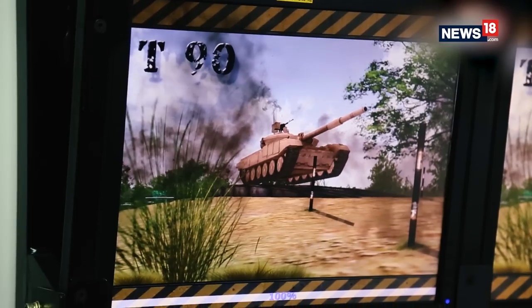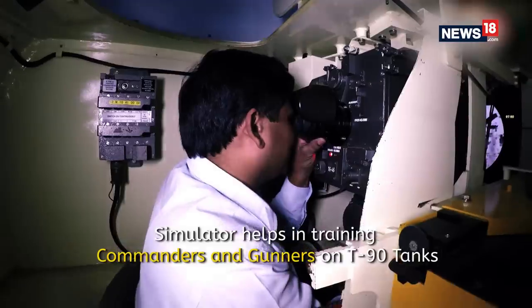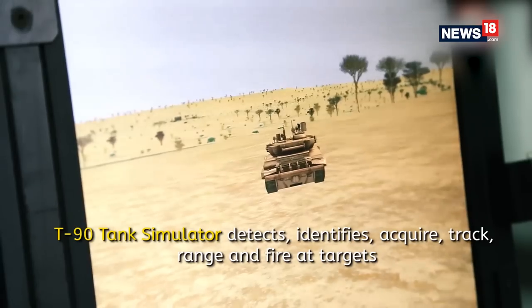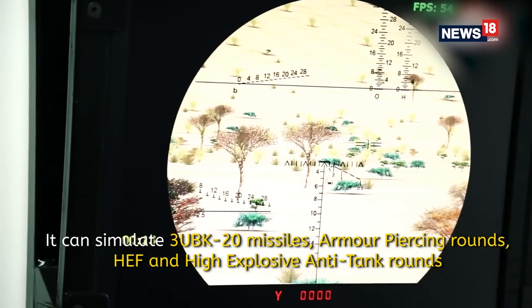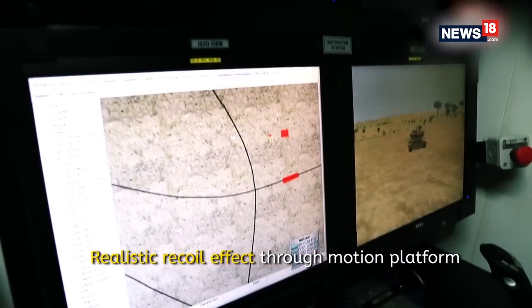What you see here is a T-90 battle tank simulator for training of gunners and commanders, used by all the regiments of the Indian Army. Here is an instructor station where the instructor is able to see all the controls and instruments that a gunner and commander would see inside this cupola, which replicates the complete actions, visuals, and firing methods, as well as the feel of the controls as in a real battle tank.